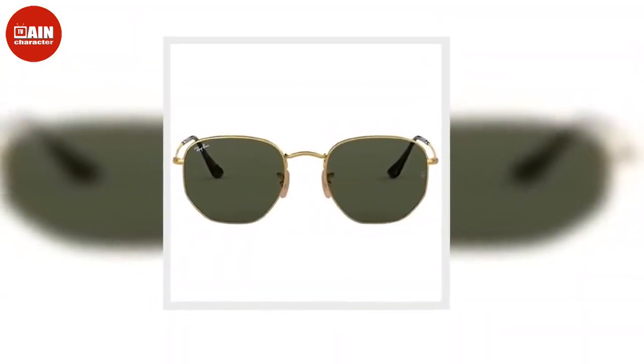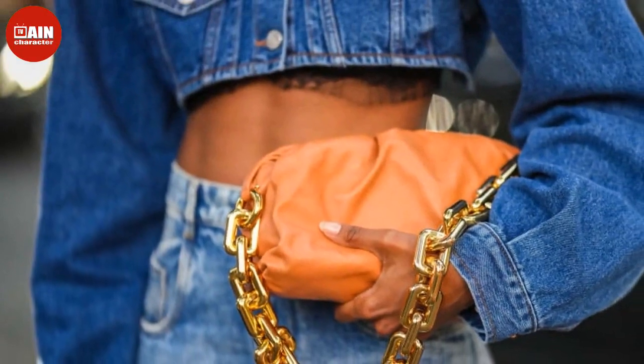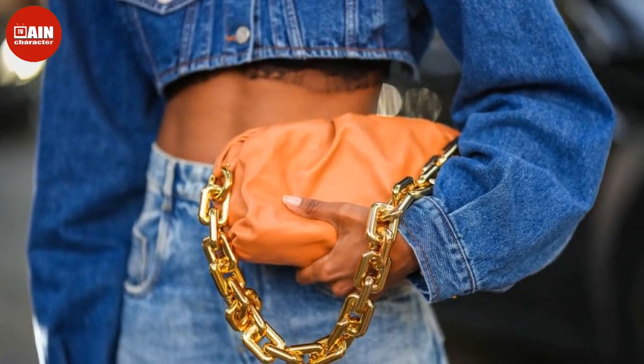Below, we've rounded up the 15 best October Prime Day fashion deals to shop while the Prime Early Access Sale is still going on. Be sure to secure your favorite pieces before the sale ends tonight.